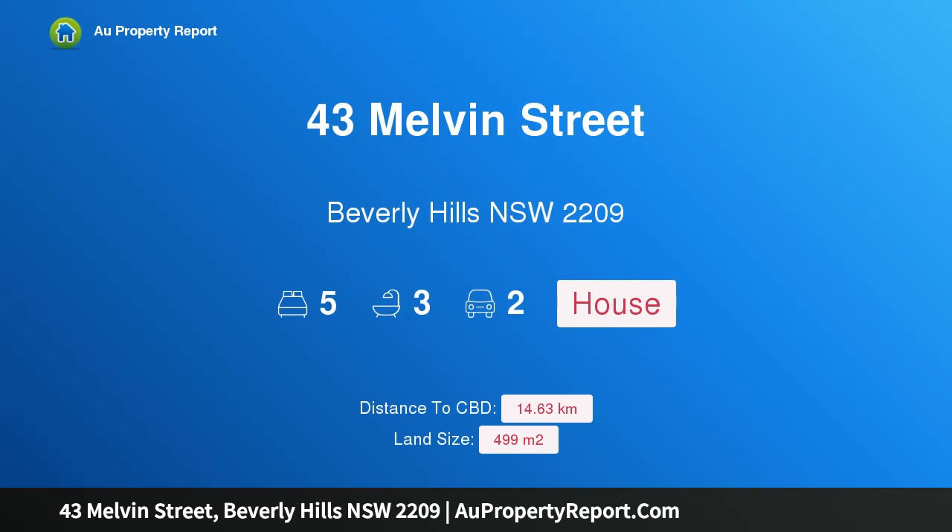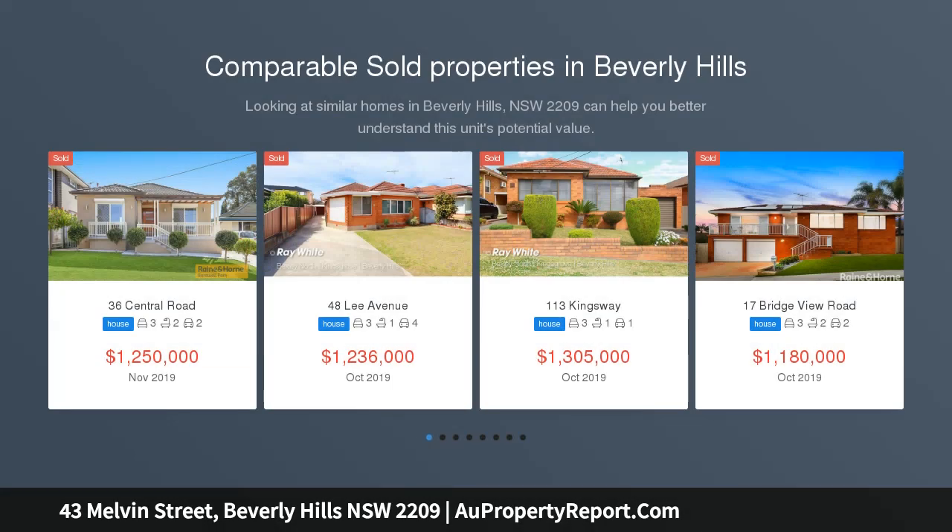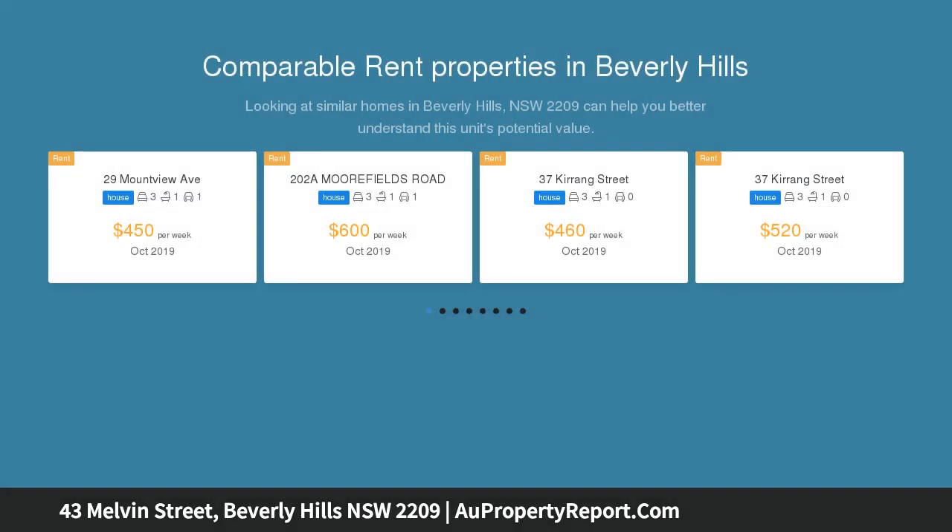I am glad to introduce 43 Melvin Street, Beverly Hills, New South Wales 2209 — a stunning luxury new five-bedroom, three living area dream home in the ultimate location. This is the Metricon Salamanca 37, where no expense has been spared in the creation of this masterpiece.